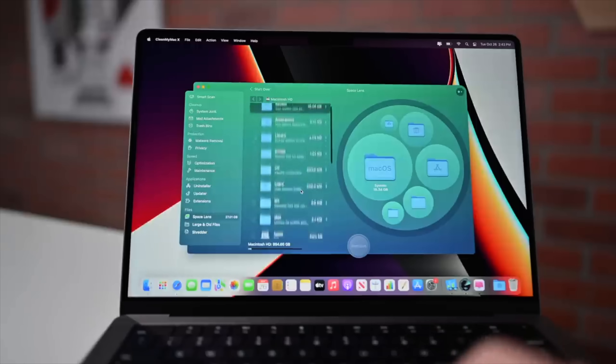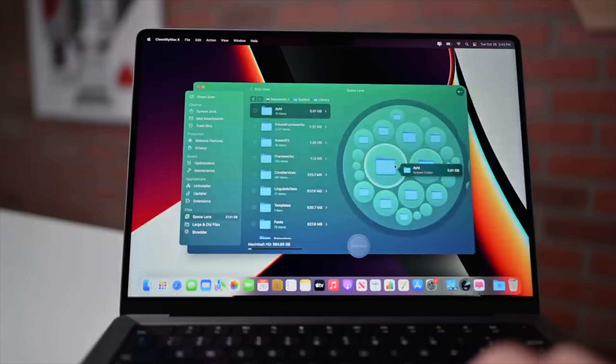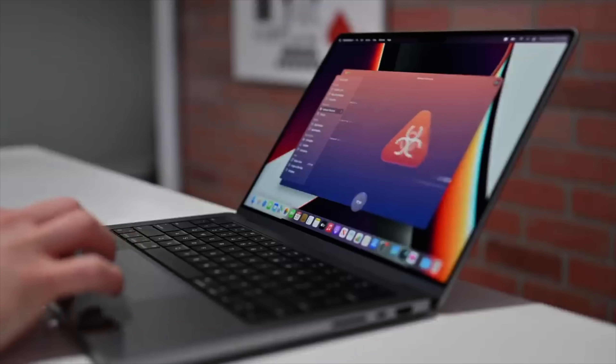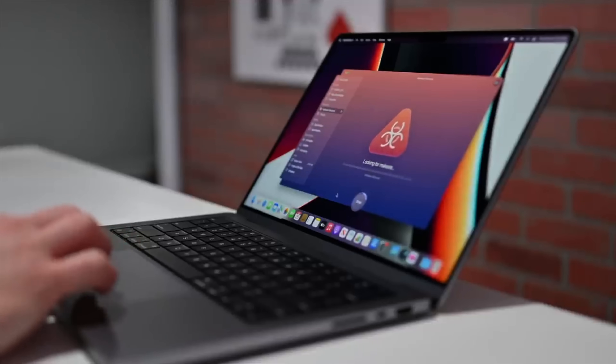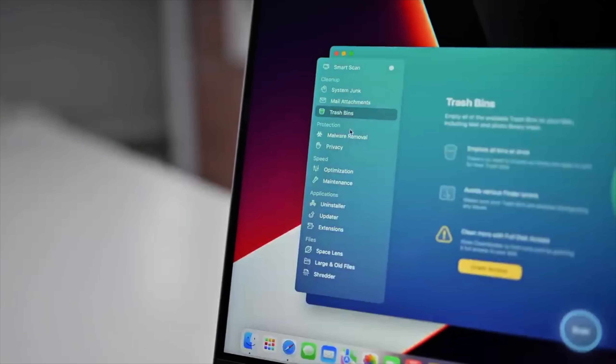SpaceLens is another amazing feature that allows you to see what files are taking up space on your Mac. With malware removal, you can scan your Mac for cryptocurrency miners, viruses, adware, and remove them all instantly. In total, CleanMyMac has nearly 50 built-in tools to keep your Mac clean, fast, and protected, all in a simple to use gorgeous interface.